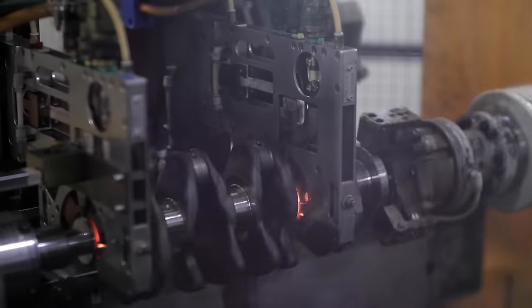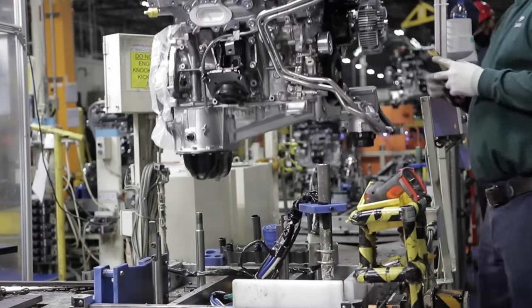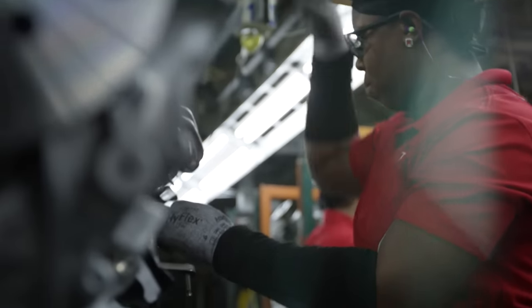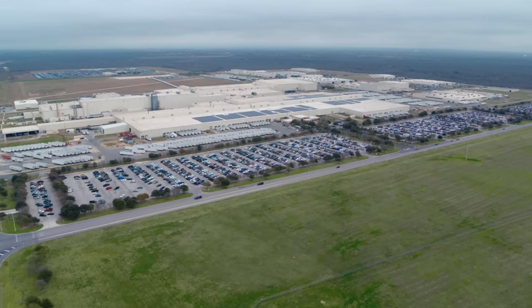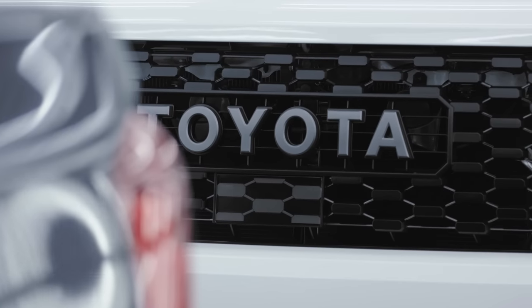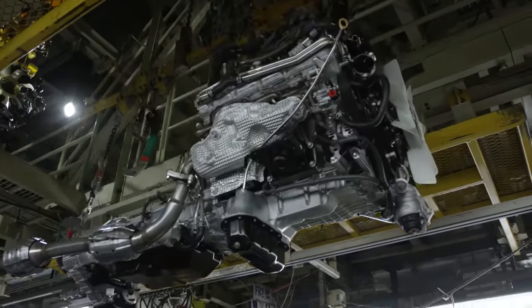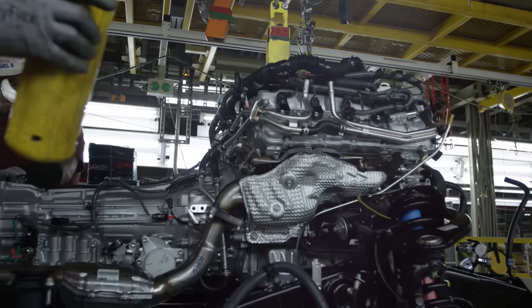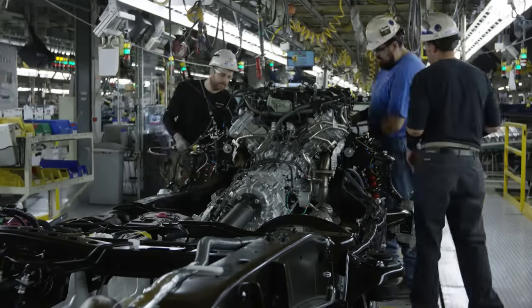Toyota sets high standards for quality, and each engine is thoroughly inspected using high-tech visualization systems to help make sure each part is assembled correctly. Once complete, the engines are sent to vehicle plants like Toyota Texas. At Toyota Texas, this process is called engine drop. Unlike other vehicle production plants that install the engine into the shell body from underneath the vehicle, in Texas the engine is gently dropped onto the frame first, before it is joined to the body.